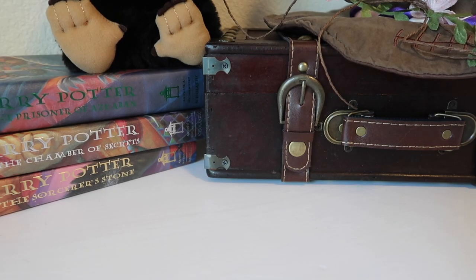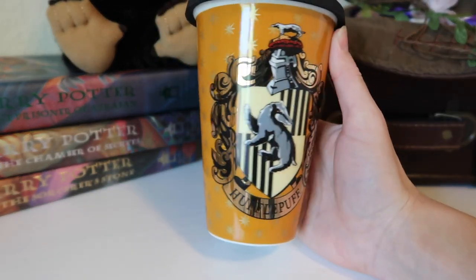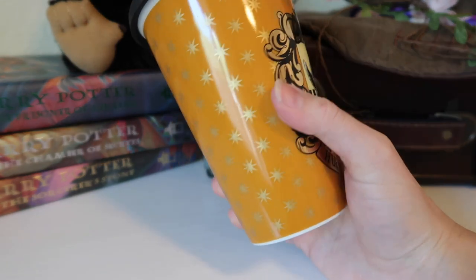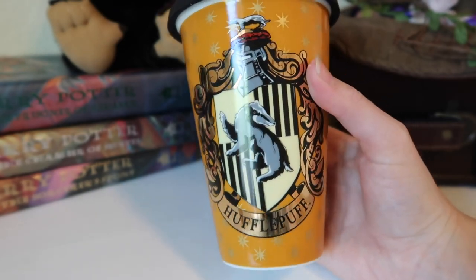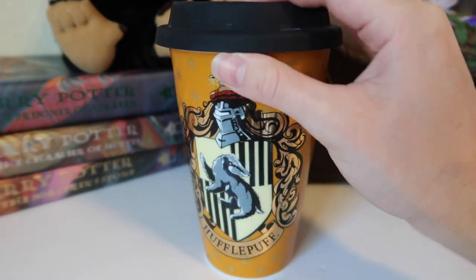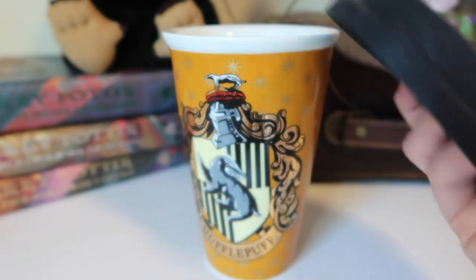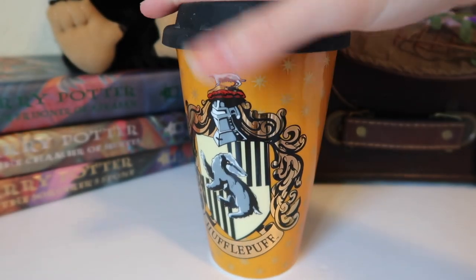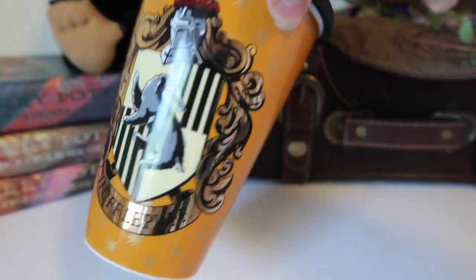This next one isn't a coffee mug, but it is like a travel one. This is from Pottery Barn — it was a gift for me. It's a Hufflepuff Pottery Barn travel mug, just the Hufflepuff yellow with stars and a large Hufflepuff crest on it. The only thing is the top is really flimsy and gets watermarks, and it doesn't hold stuff in very well — it spills all over the place. So I rarely ever use this because of that, but I think it's so pretty. I just wish the lid was a little better.